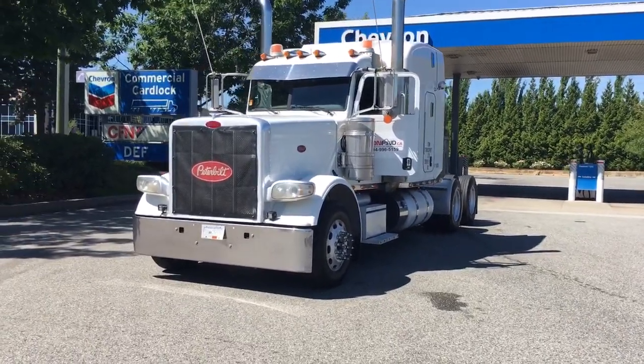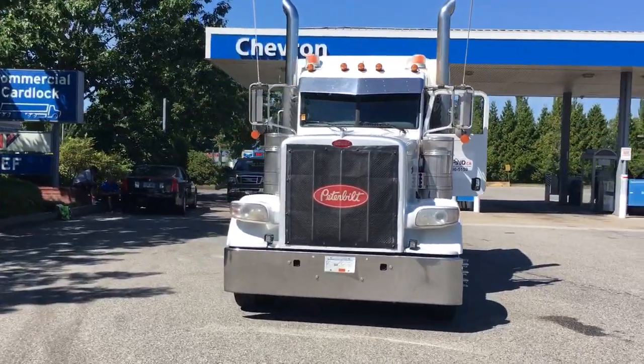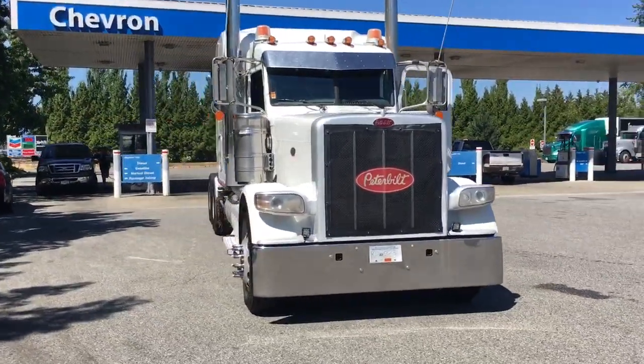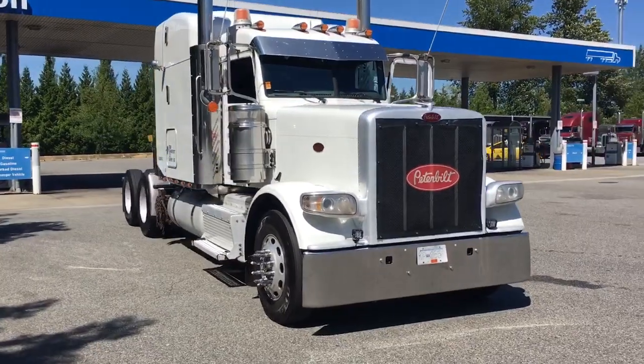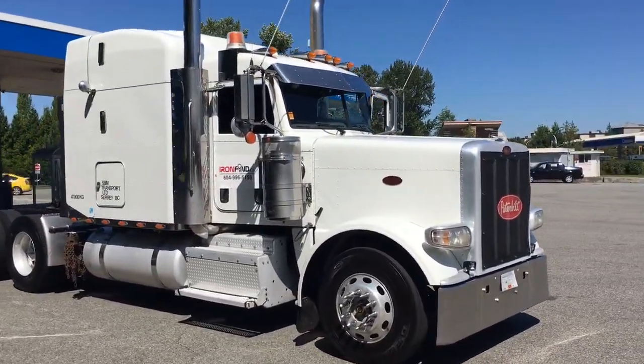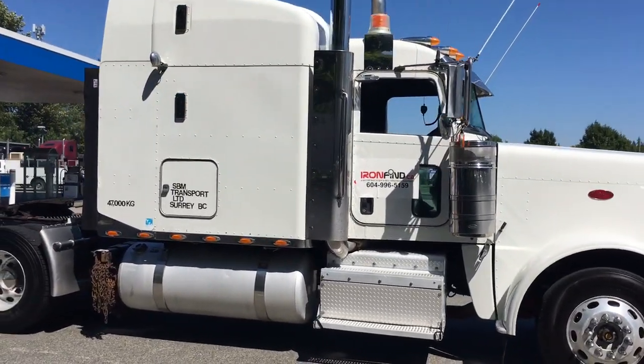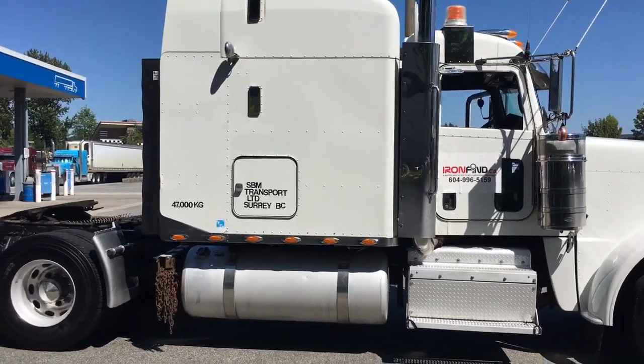I'm going to do a general walk around of the unit — we're going to come up close for a tight inspection, go inside the unit, and take a look under the hood. We can see it has dual exhaust, beacon lights, and that is a pearl white color.